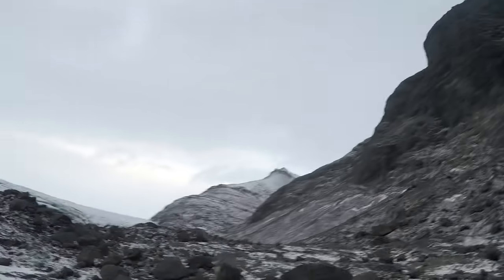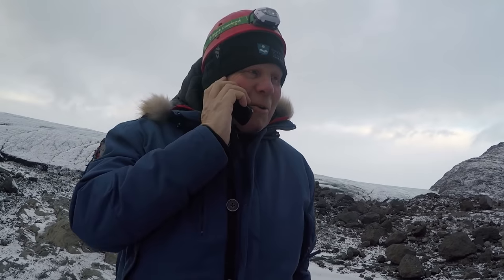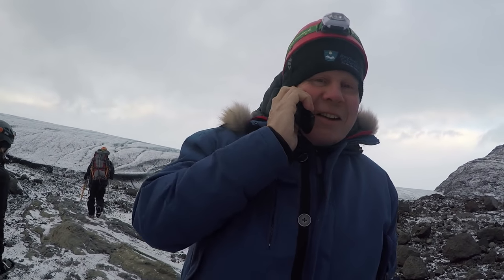We're out here in the middle of nowhere and all of a sudden Siggy kind of ruins the experience by taking a cell phone call. He says, 'I have to make a call to my mistress.' How you gotta make it creepy, Siggy?